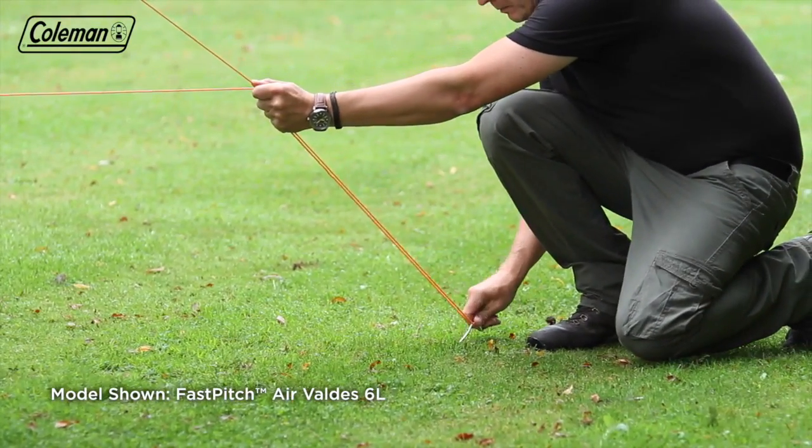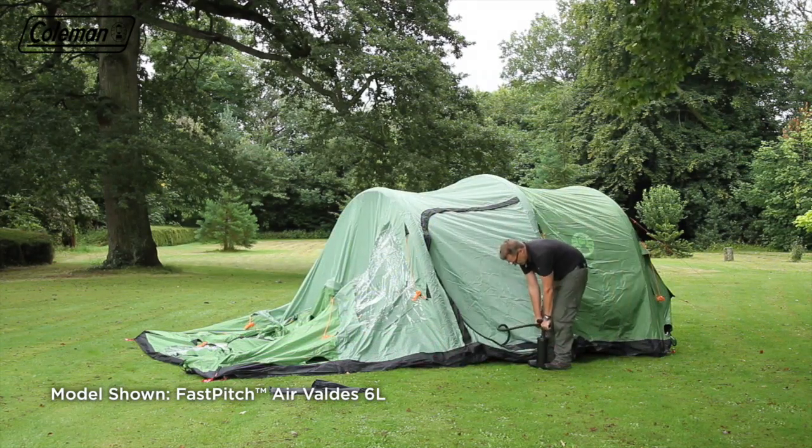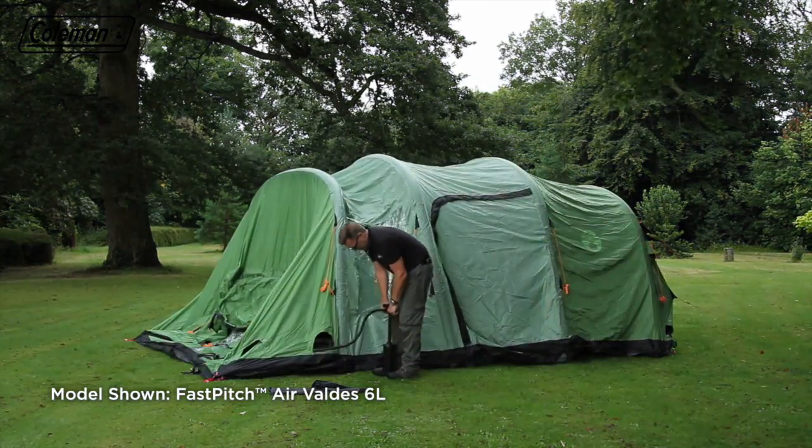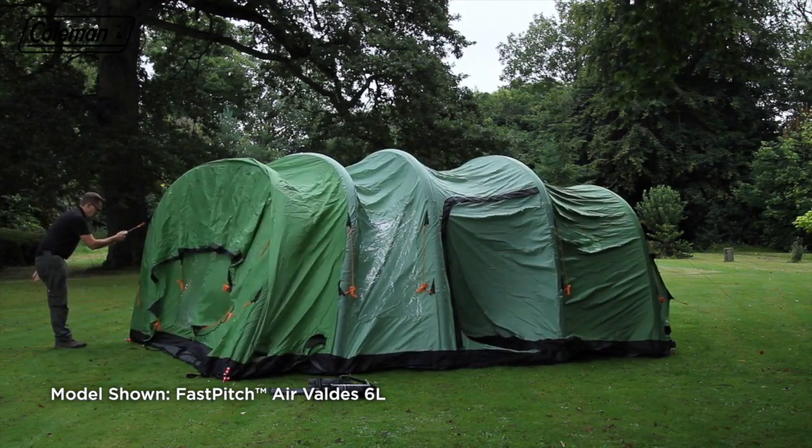Guy out the back guy ropes for support. Then move forwards, inflating the other air poles. When all poles are inflated, guy out the front of the tent.